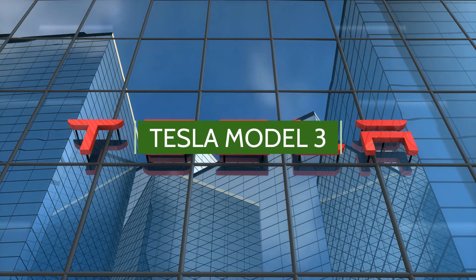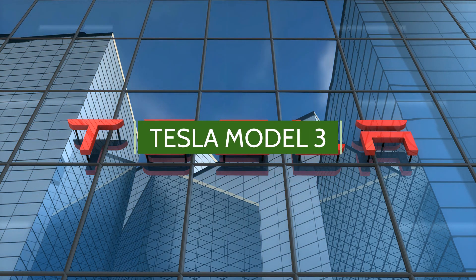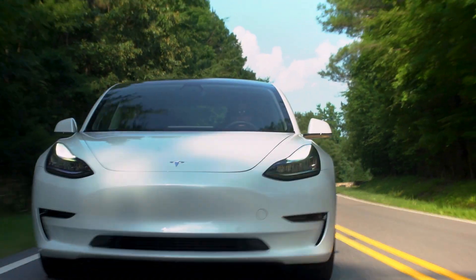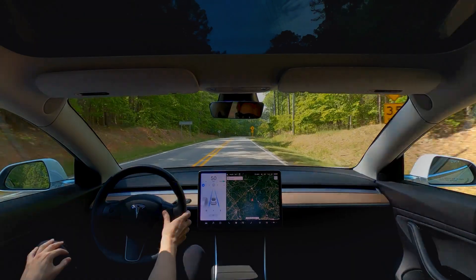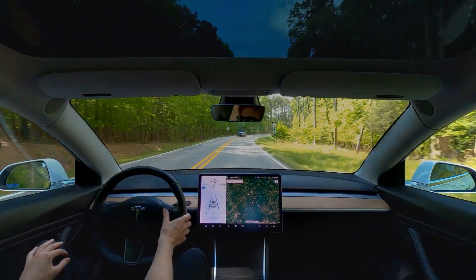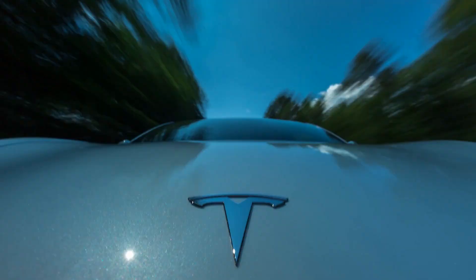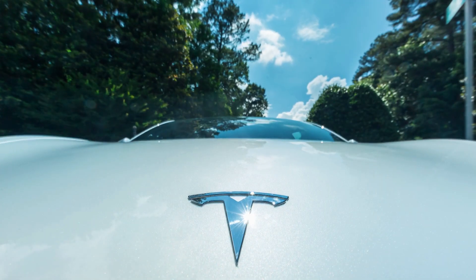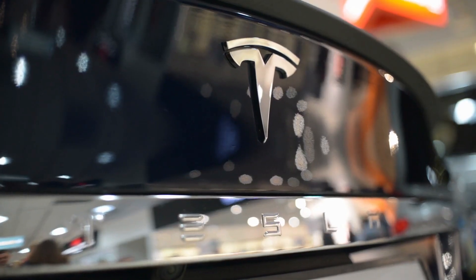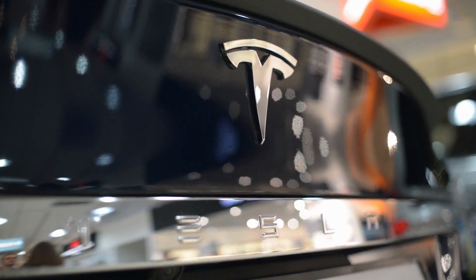The Tesla Model 3 is an electric four-door fastback midsize sedan developed by Tesla. The Model 3 Standard Range Plus version delivers an EPA-rated all-electric range of 263 miles, and the Long Range versions deliver 353 miles. According to Tesla, the Model 3 carries full self-driving hardware, with periodic software updates adding functionality.